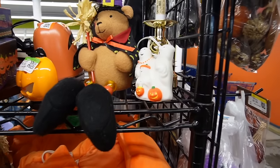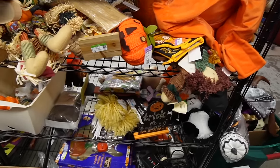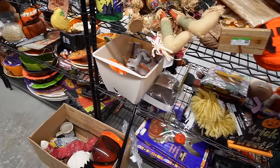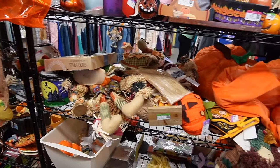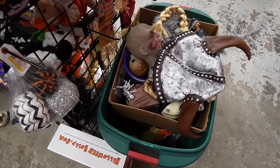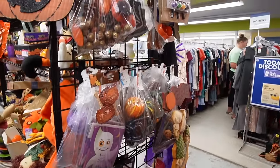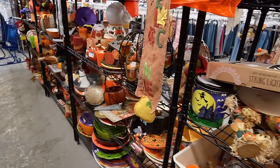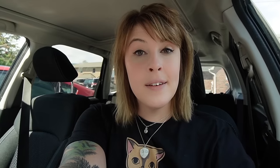I have so many Halloween candles already stored away waiting for Halloween, so I don't think I need another one. I think that's it. Let's get out of here and I'll catch you guys in the car with a total. Our total spend there was $29 today, and we are going to move along to the next Goodwill.